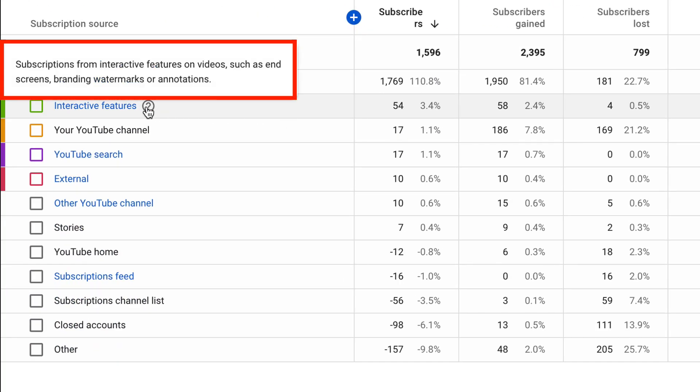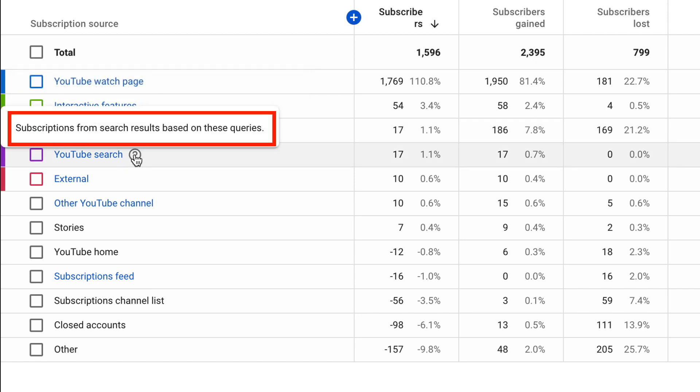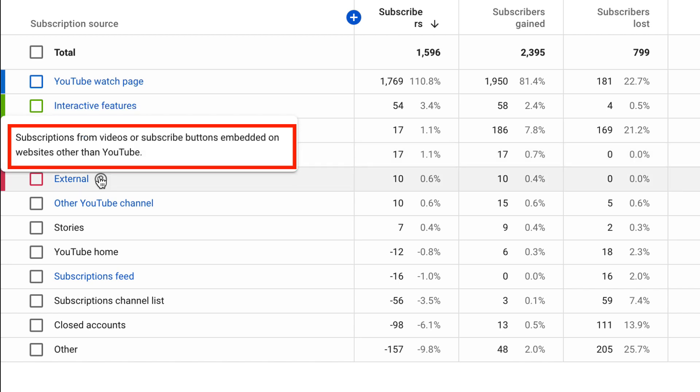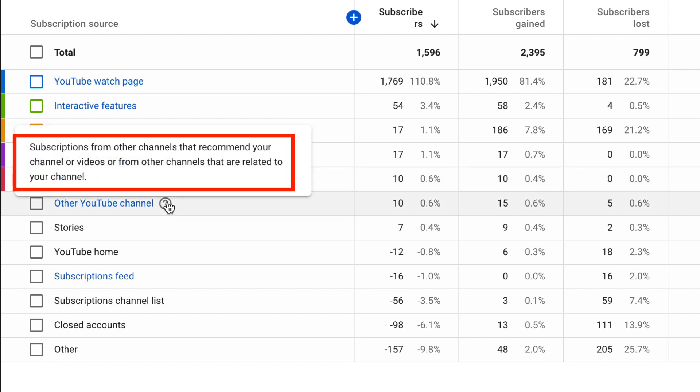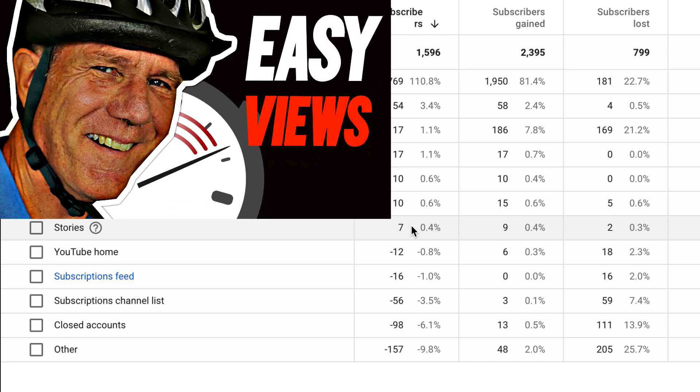Another top area is interactive features — subscriptions from interactive features on videos such as end screens, branding watermarks, or annotations. Another is the YouTube channel page, which are subscriptions from the subscribe button on the channel homepage. YouTube search gives subscriptions from search results based on queries. External covers subscriptions from videos or subscribe buttons embedded on websites other than YouTube. Other YouTube channels means subscriptions from other channels that recommend your channel or related videos. I also noticed I'm getting subscribers from Stories — just seven in the last 28 days, but this will build up as I do more YouTube Stories. Subscriptions feeds, subscription channel lists, and closed accounts were the last sources, and the last five saw a drop — especially closed accounts, because YouTube regularly removes false or bot accounts.